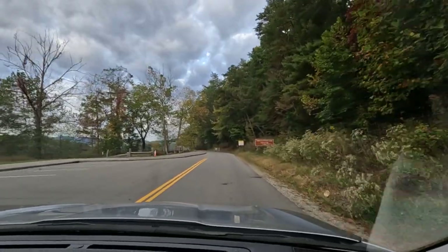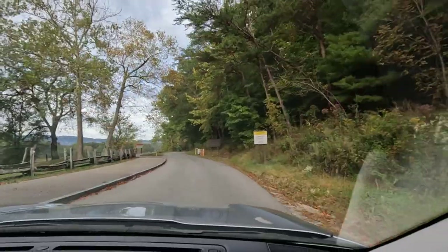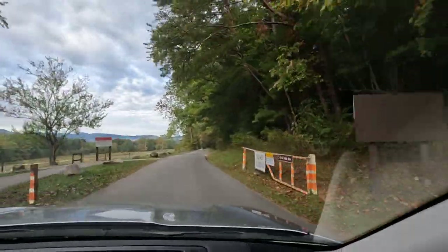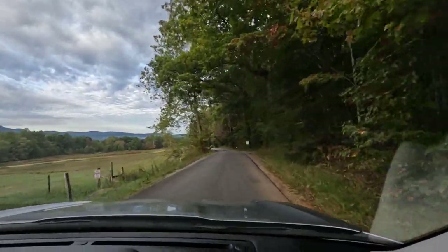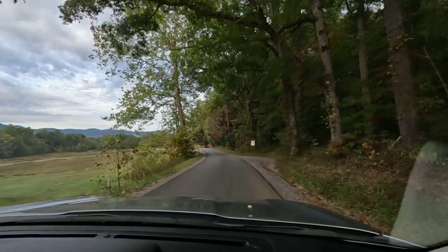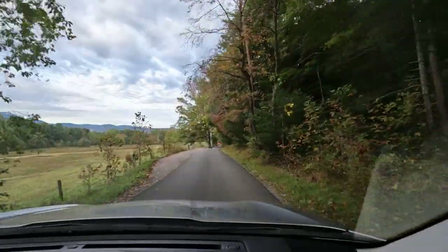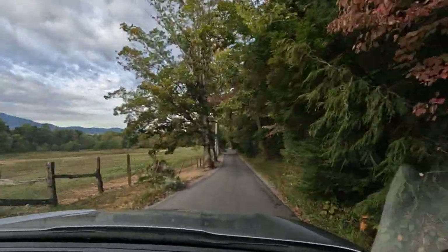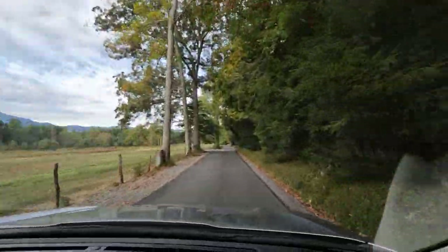We're here in Cades Cove. It's an 11-mile loop and they have a lot of different structures, cabins, barns, and different things down through here. This is a one-way loop around. It's very scenic and they've got a lot of fields and you see animals out there.